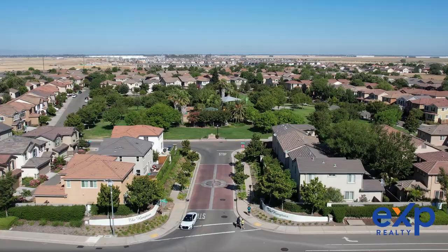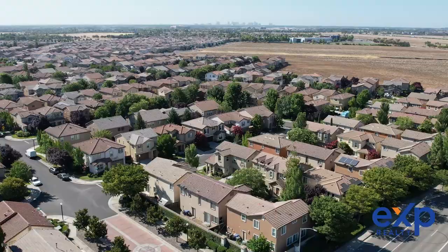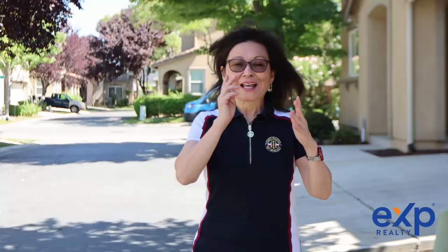Hi, my name is Luanne Shikosha with EXP Realty, and I'm in the North Natomas area of Sacramento today. We are conveniently located near parks, schools, freeways, downtown Sacramento, and the airport.